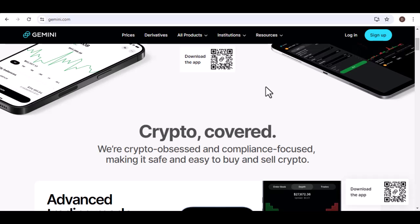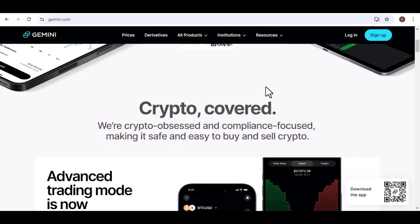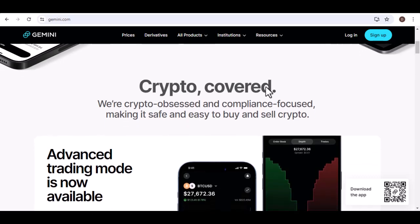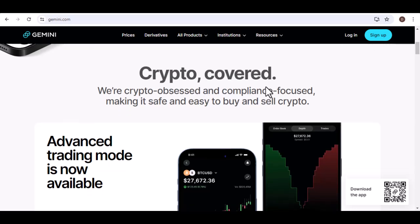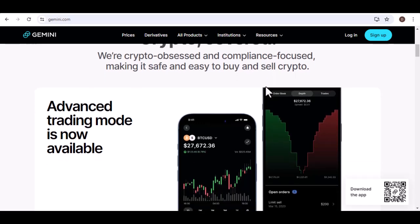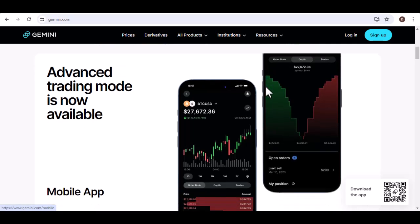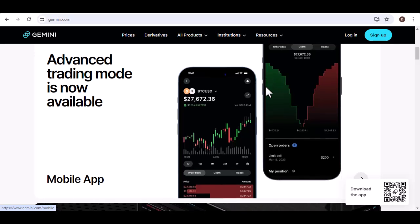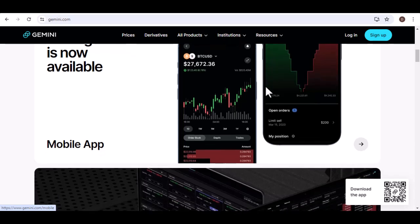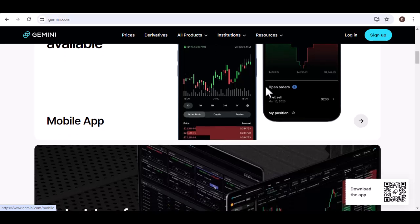Fees and limits: always keep an eye out for any fees associated with transfers. Gemini usually has a minimum withdrawal amount for both ACH and wire transfers, so make sure your transfer amount meets that minimum to avoid any hiccups. Security is paramount when dealing with any online transactions, and Gemini is no exception. Always be mindful of phishing attempts or suspicious emails, and never share your login credentials or any sensitive information with anyone. Gemini will never ask for your password or other private details through email or unsolicited calls.